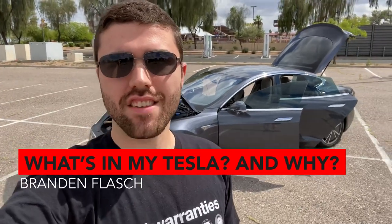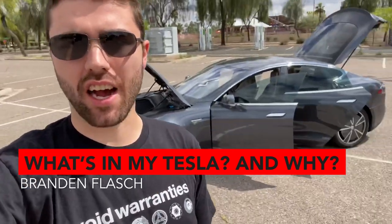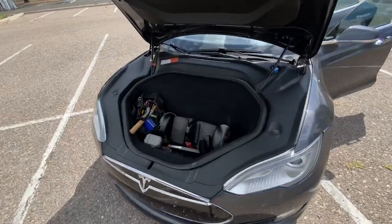What's up guys, it's Brandon Flash. Today we are at an empty mall parking lot, and I'm going to be showing you guys everything that I keep in my car and why. You might be wondering what's special — I drive over 40,000 miles a year, I supercharge close to daily, and I've driven this car cross-country four times including in a Minnesota winter. I generally keep a lot of things in my car to be very prepared, and I also create a lot of content out of my car. Let's get started.